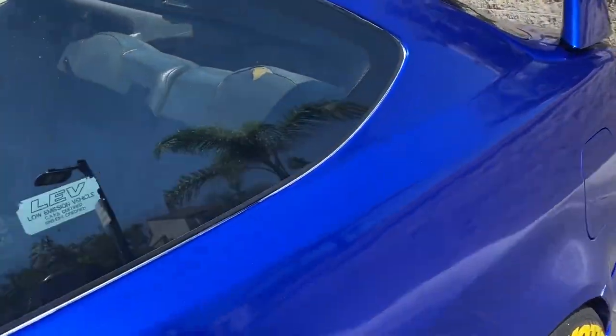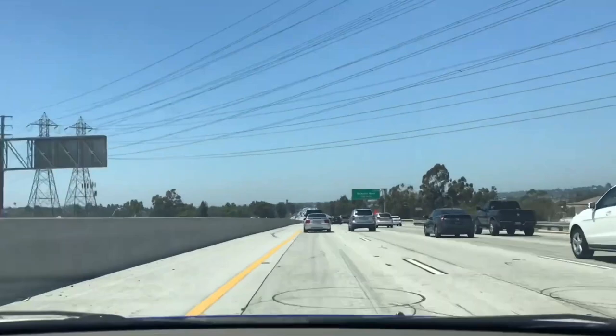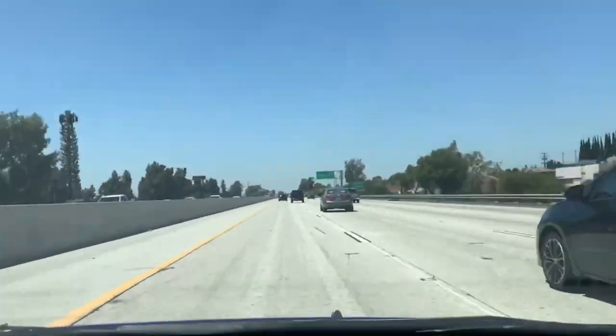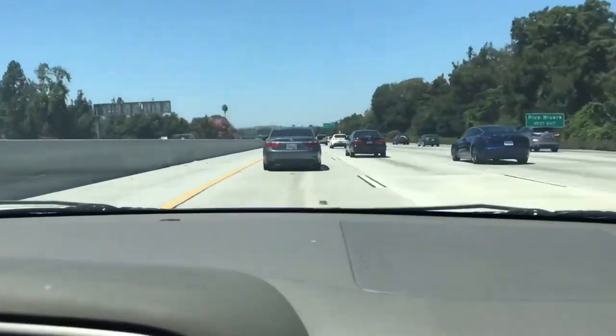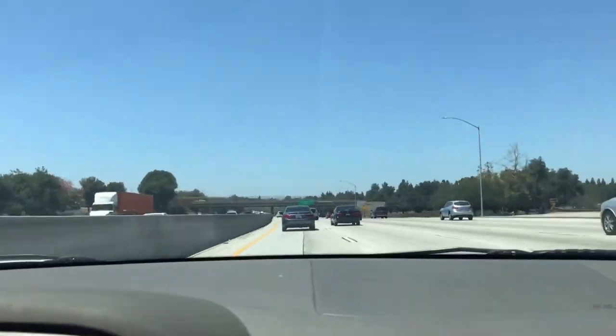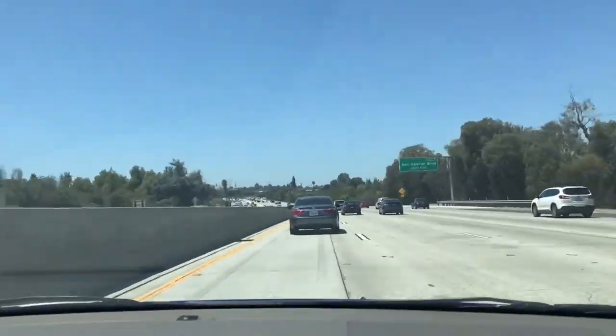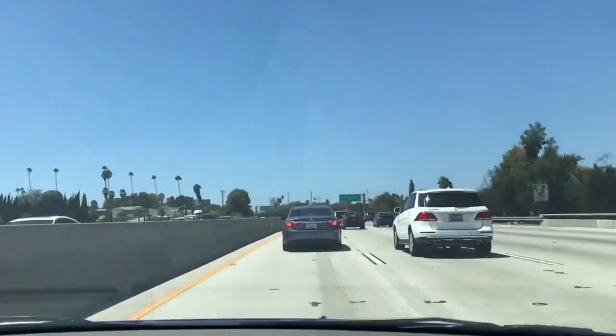Now we're actually clean and ready to go. I made it to the convention center and I'm heading in now. Good thing there's parking inside because I just washed the car and it's wrapped, so I don't want it to get too hot and mess up the wrap. We'll see what's up.